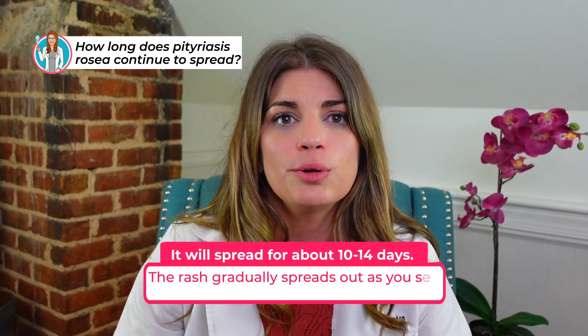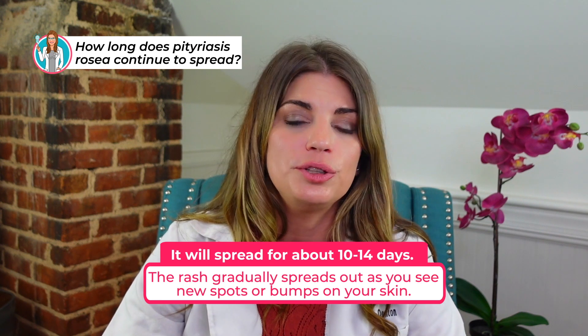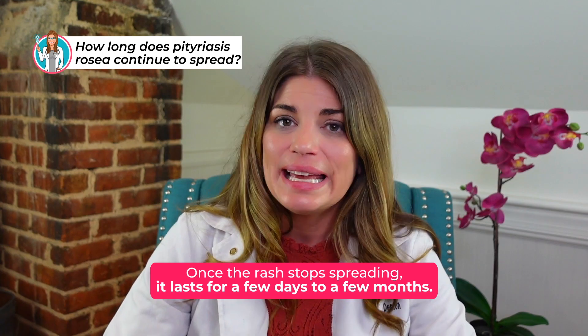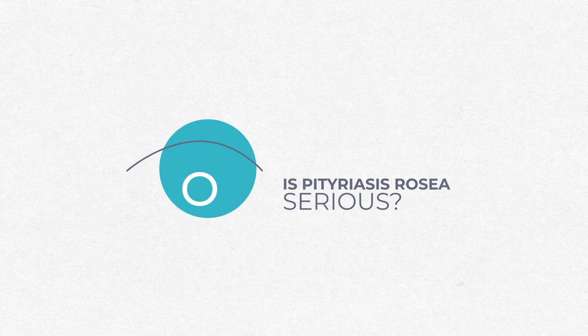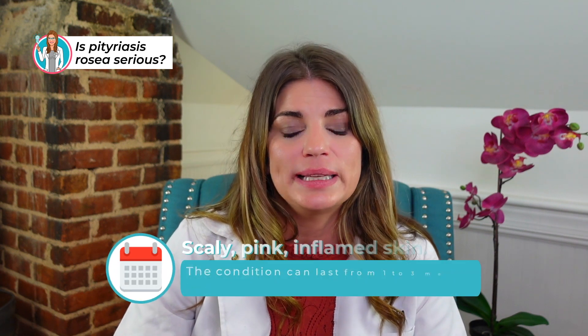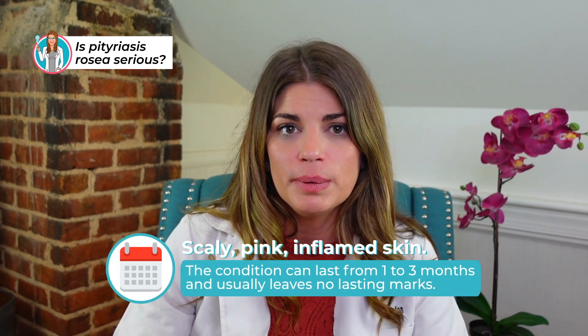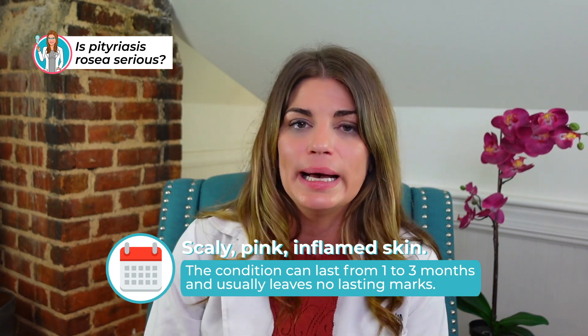Pitiriasis rosacea continues for about 10 to 14 days, and the rash gradually spreads out when you see new spots or bumps on your skin. Once the rash stops spreading, it lasts for a few days to a few months. This is considered a mild but common skin condition characterized by scaly pink inflamed skin, and it can last from one to three months, usually leaving no lasting marks behind.